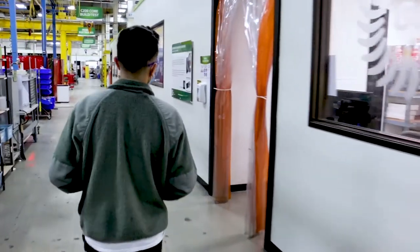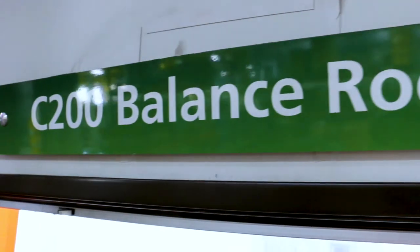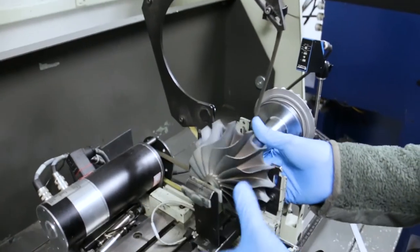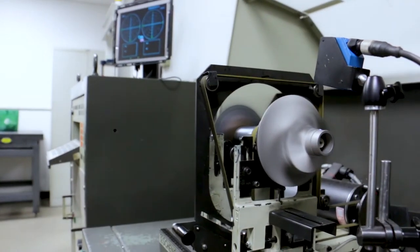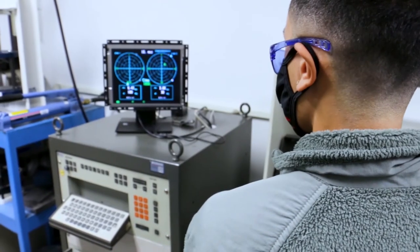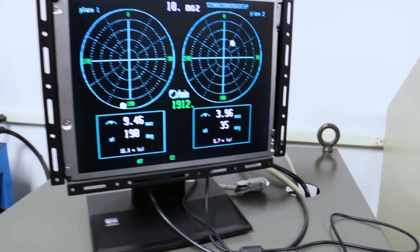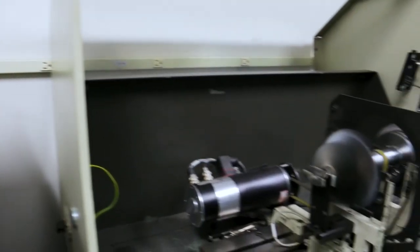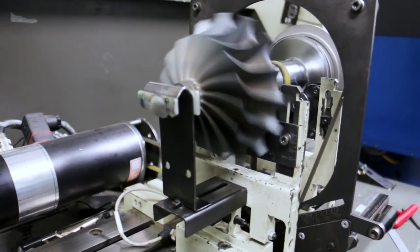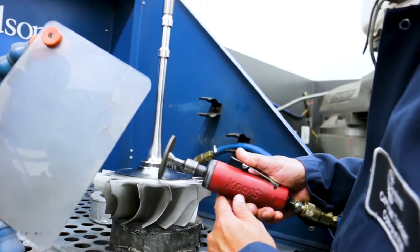Once components are approved through inspection, they are routed to the balancing room for the next step in the process. When the engine is in operation at speeds of 96,000 rpm, we must ensure that the total amount of rotor displacement is minimized. Therefore, the next step of the process involves the measured removal of material to ensure the dynamic components are balanced. Our technicians measure each component's imbalance on calibrated machines, then remove any excess material until the component reaches its balance equilibrium.